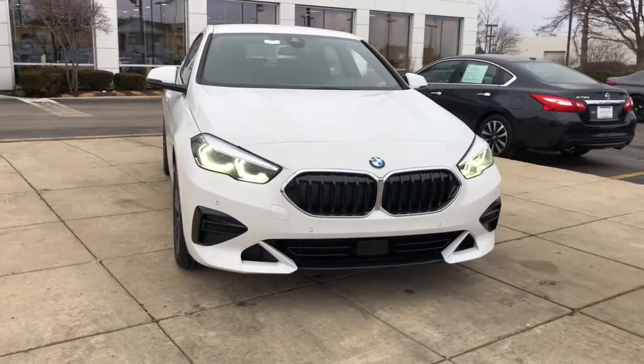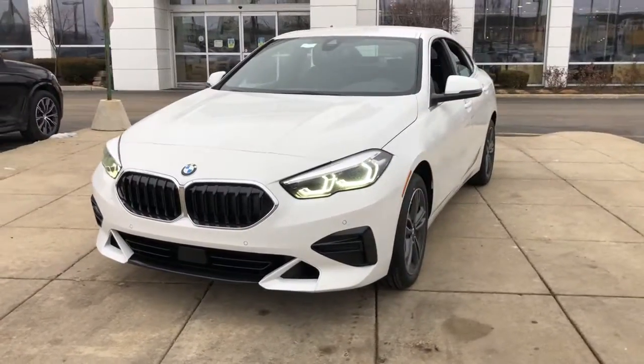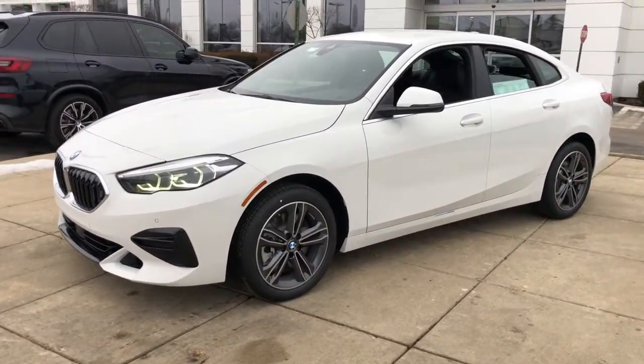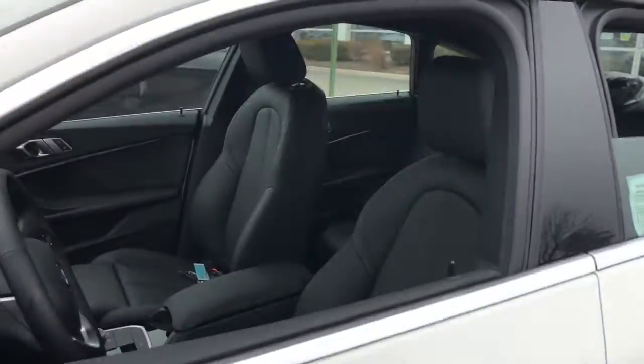Check out this 2022 BMW 228i. You deserve a ride that was designed with your needs in mind. The time is right to take advantage of the technology, performance, and creature comforts this vehicle has to offer.